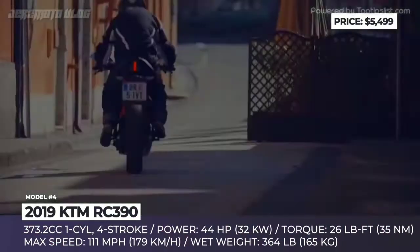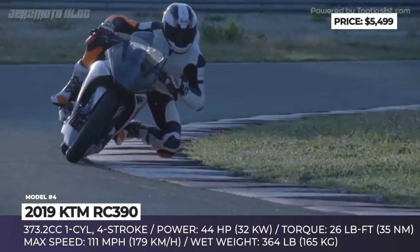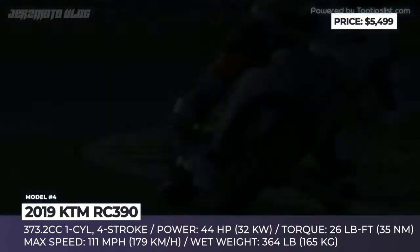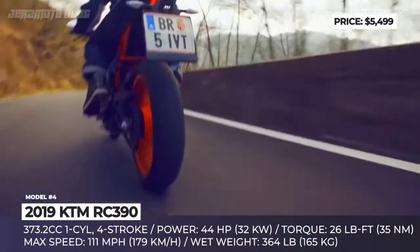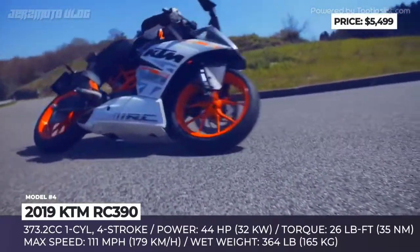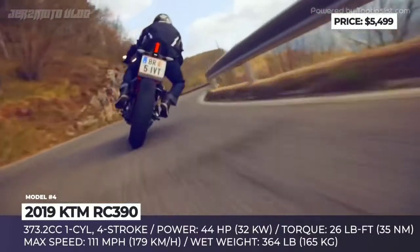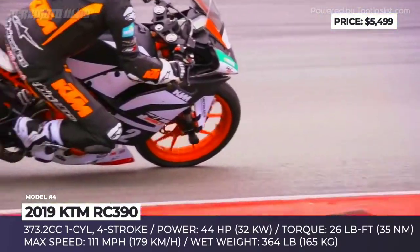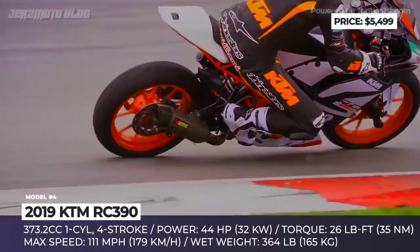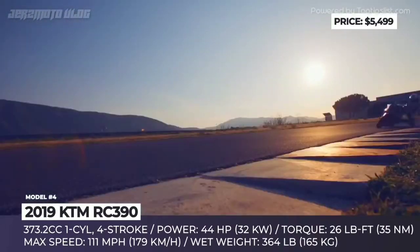KTM RC390. The top model in KTM's range of super sports encapsulates power and agility in its purest form, longing for the racing track with its aggressive design. With a 44 hp single-cylinder engine producing 111 mph, the RC390 is trying to satisfy the need for speed of even the most sophisticated riders. Premium quality steel frame and suspension by WP comprised of front upside-down forks and a monoshock at the rear.